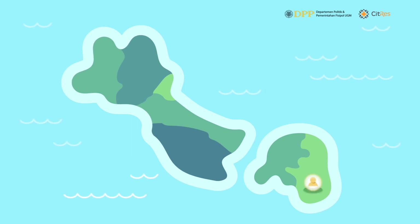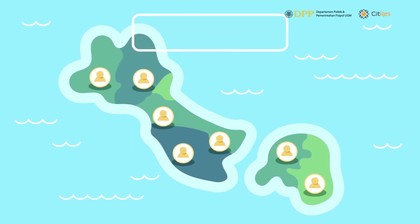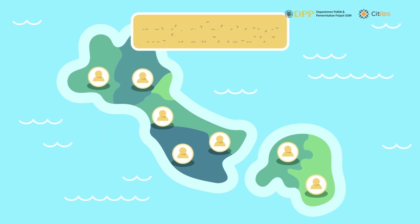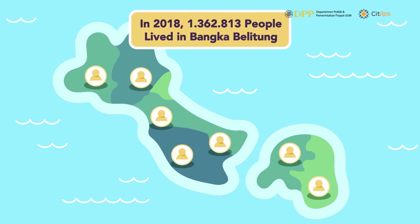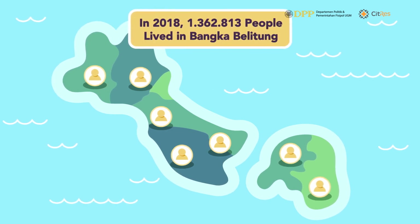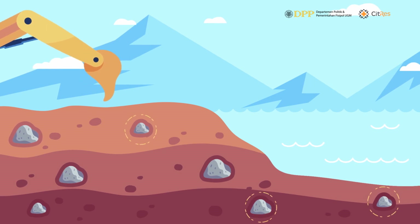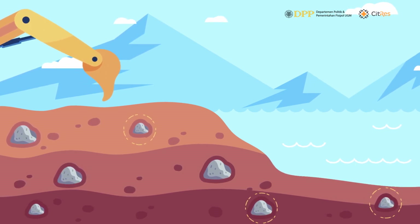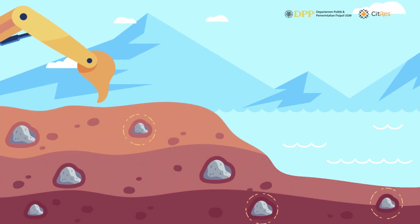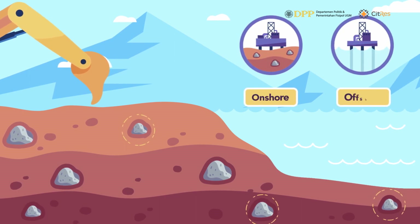Banka Belitung is an archipelago province located in Indonesia, to the southwest of Sumatra Island. In 2018, 1,372,813 people lived in Banka Belitung. The mining process of tin is relatively simple, requiring simple technology without too much energy. Tin can be found in the ground or at a shallow surface, and also in the bottom of water flows, with mining taking place onshore and offshore.